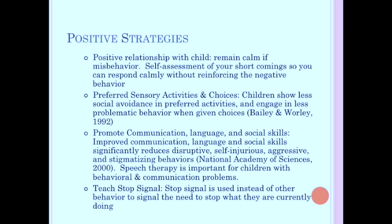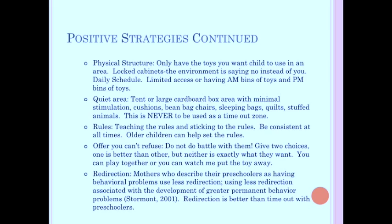Some of us have to learn social rules just like most people have to learn how to divide fractions. Another good strategy is to teach a stop signal — just holding your hand out for 'stop' or having a printed stop sign — rather than other behavioral signals, to communicate the need to stop what they're doing and pay attention. Have physical structure: only have out the toys you want a child to use in an area. Don't have others visible; have locked cabinets. That way the environment is saying 'no,' not you. Also have a daily schedule — easy to make with a whiteboard or picture schedule using photos on sticky-back Velcro.